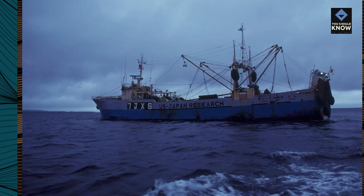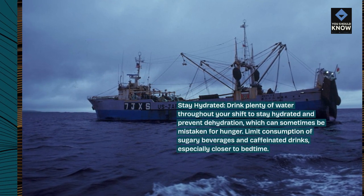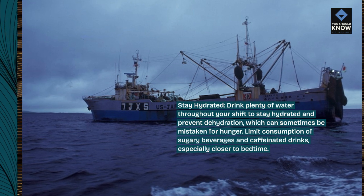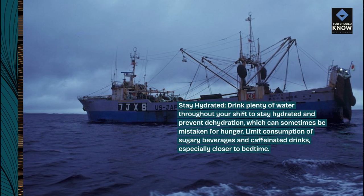Stay hydrated. Drink plenty of water throughout your shift to stay hydrated and prevent dehydration, which can sometimes be mistaken for hunger. Limit consumption of sugary beverages and caffeinated drinks, especially closer to bedtime.